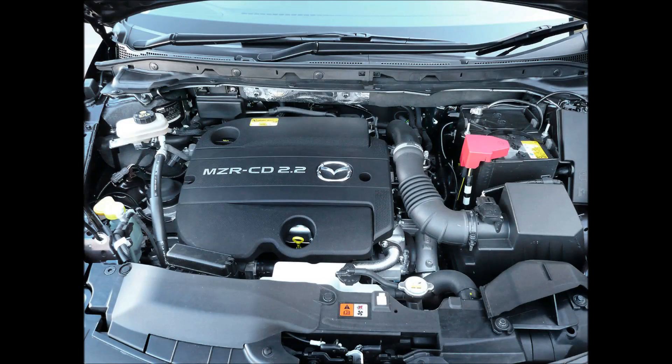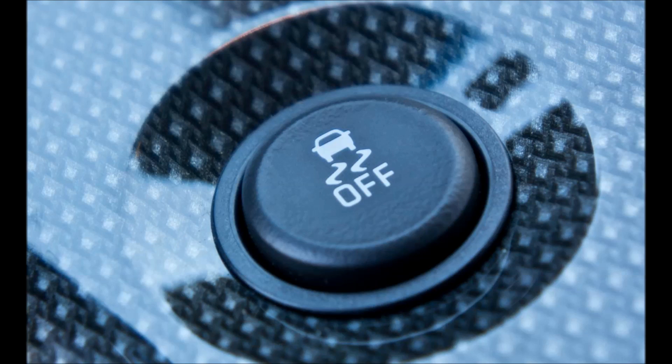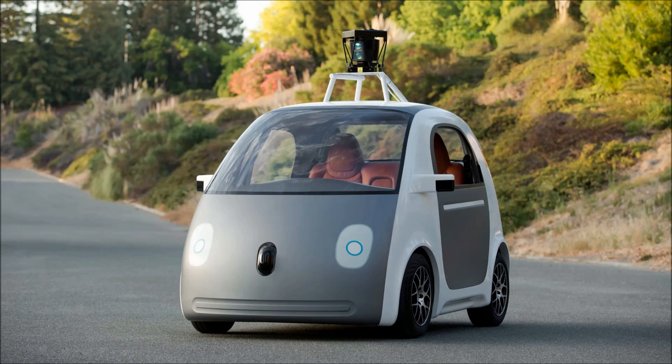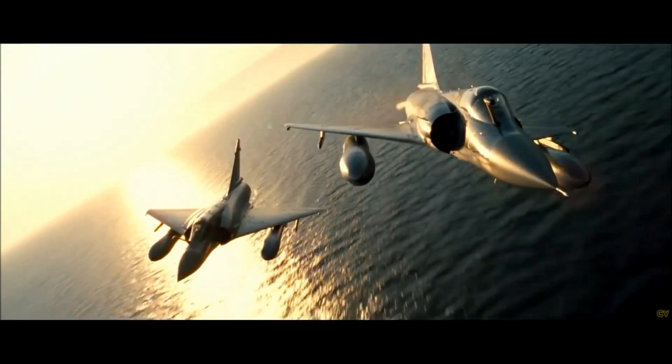A car's computer can now control fuel injection, automatic transmission, traction control, anti-lock brakes, airbag sensors, diagnostic tools, and advanced safety features. Some cars can even contain an autopilot system.